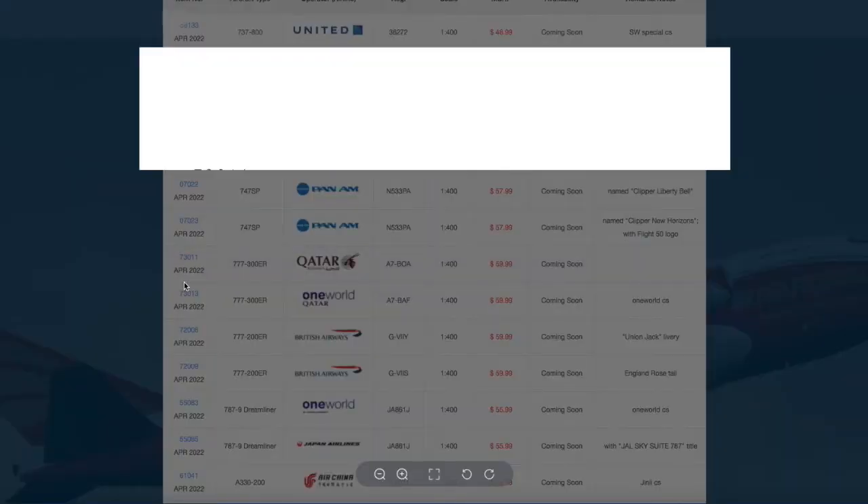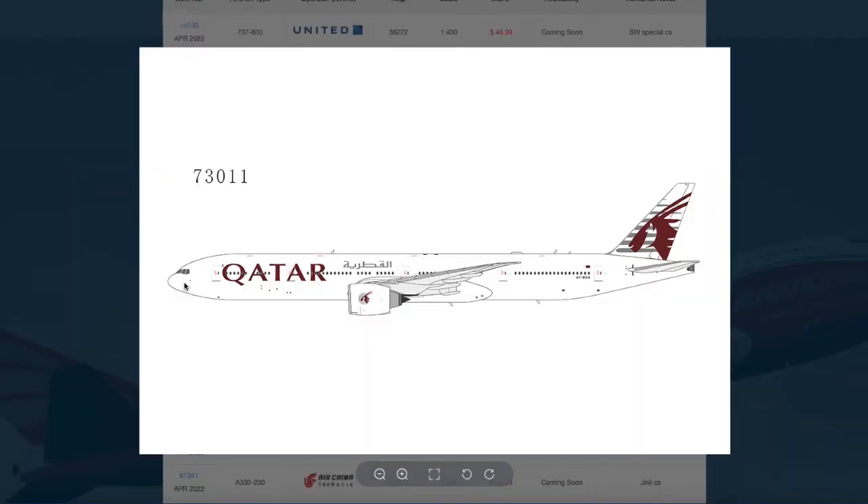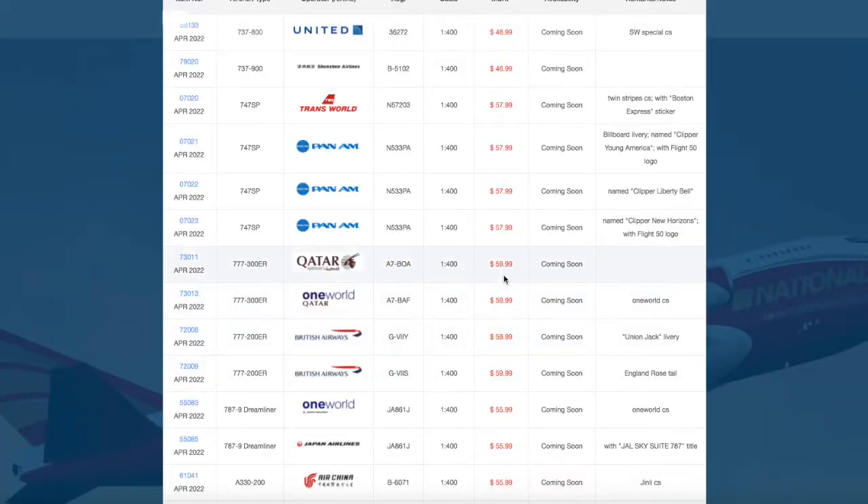Moving on down the line, we have a Qatar Airlines 777-300. This is a very interesting livery — I've never actually seen this myself. I don't know why NG didn't just release this in their normal black and gray colors, the normal Qatar Airlines livery. But I still do think this model is going to sell really well. Registration is A7-BOA, and it's $59.99.